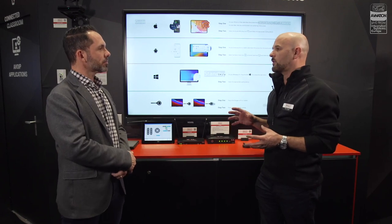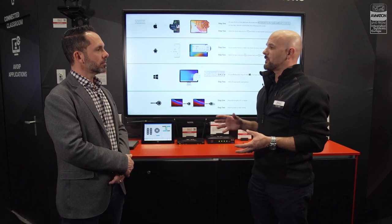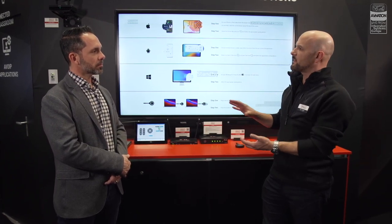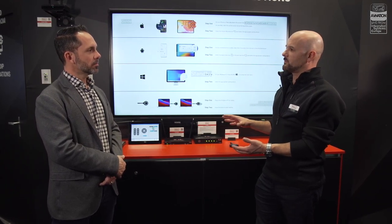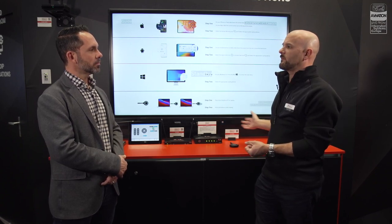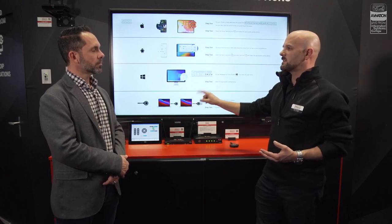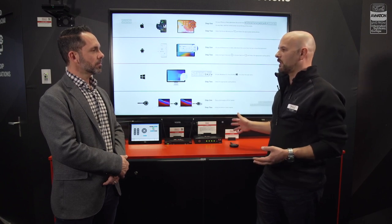There's also a touch panel here. We make our own control software called Hive — this is the 10-inch Hive touch panel. Hive comes with an app that controls everything in the Hall Technology suite. All you need to do as an integrator is come in, put in the IP addresses of the devices you want to talk to. Very easy — there's no programming to do, no special setup. Put the IP address in, save it, you're done. You're controlling everything in the room.